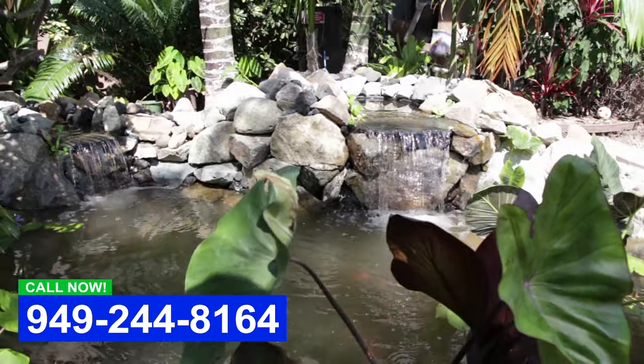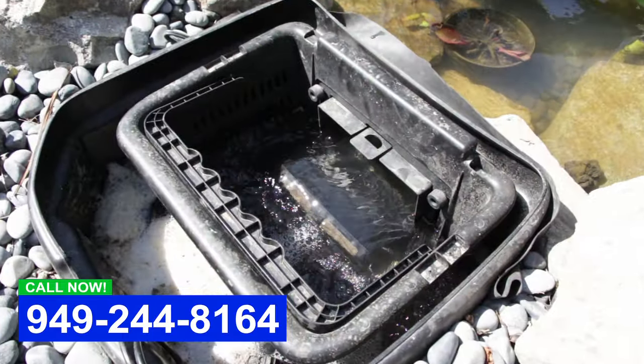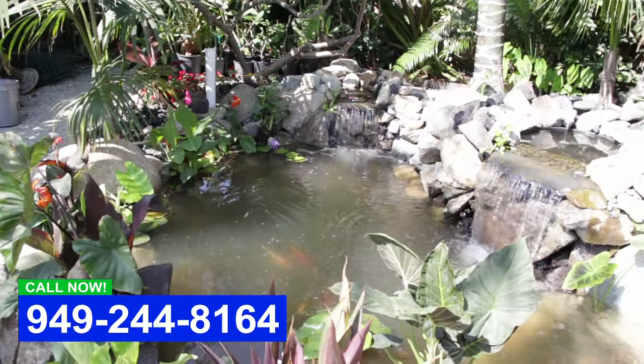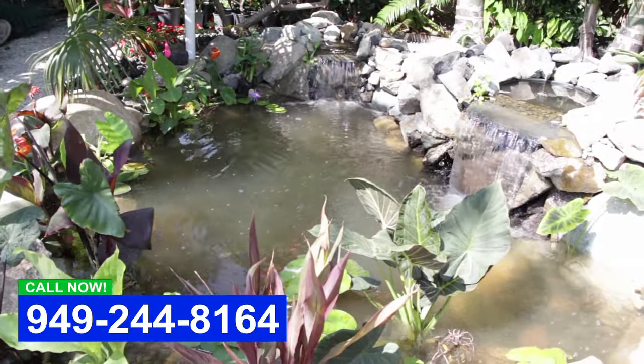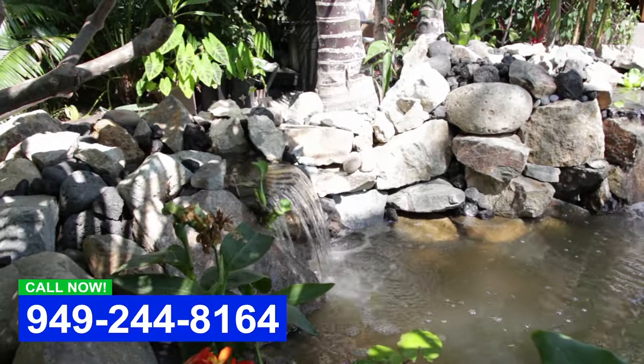We've got two waterfalls and one skimmer, so we've got two different pumps in the skimmer, and we have those on remote so they can actually control the flow on each respective waterfall — turning it up or down, or even turning one of them off if they want.